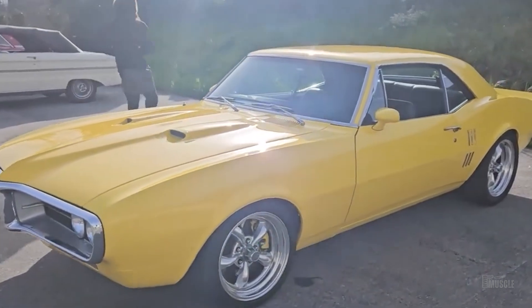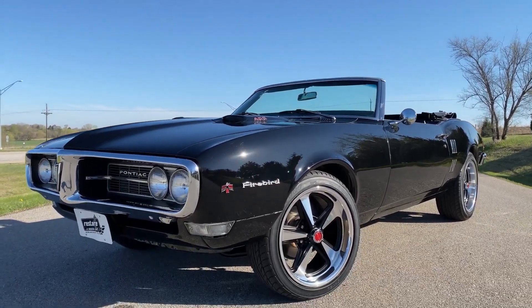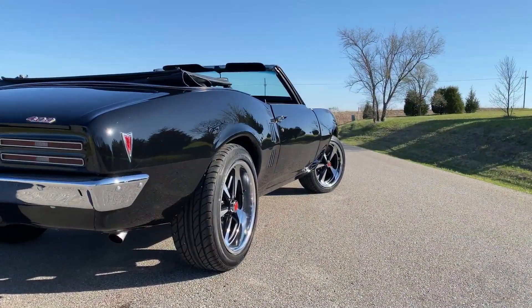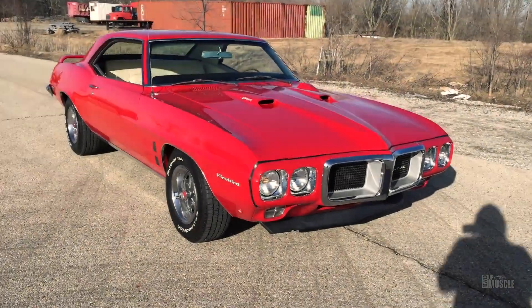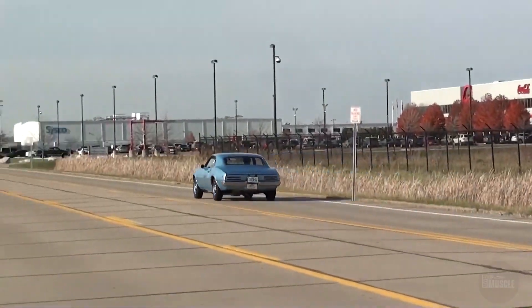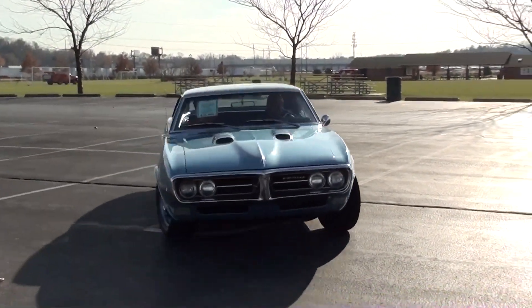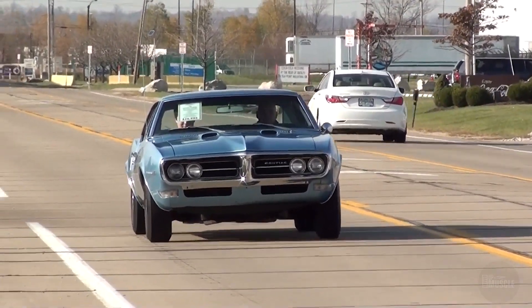The coupe, with its hardtop roof, offered a more rigid structure and sleek silhouette, while the convertible provided an open-air driving experience that was highly sought after. Both body styles shared the same dimensions: a length of 188.8 inches, a width of 73.6 inches, and a wheelbase of 108 inches. Curb weight generally ranged from 3,200 to 3,400 pounds. Pontiac offered a wide array of colour options, including Vodoro Green, Solar Red, and Aleutian Blue, complemented by optional stripe packages and exterior trim.